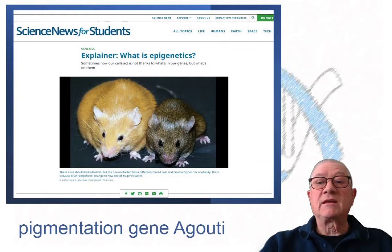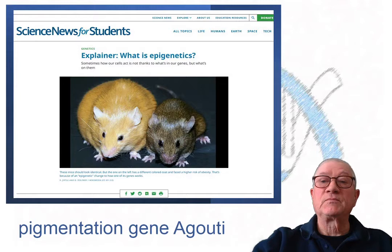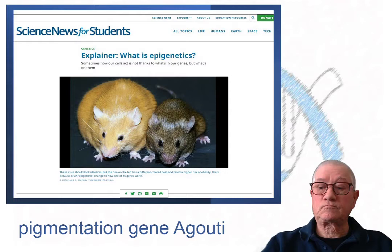Instead, seasonal variation is associated with SNPs on the agouti gene — yes, that same gene, the much-studied one relative to epigenetics. In jackrabbits, the agouti gene is found on chromosome 4.